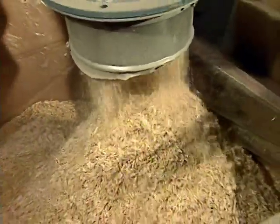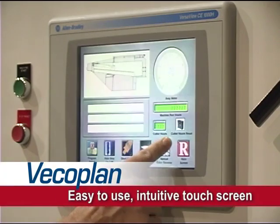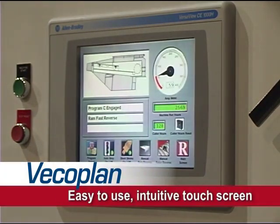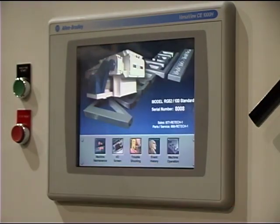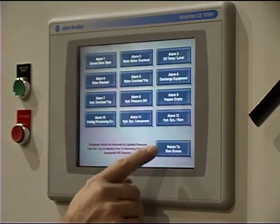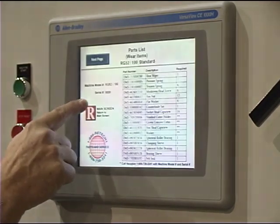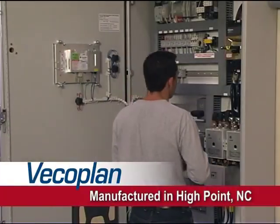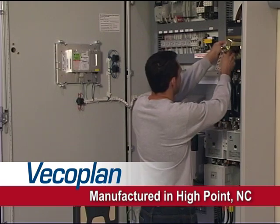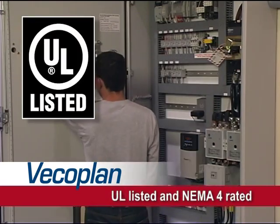It's fast, efficient, and operator friendly. An easy-to-use, intuitive touch screen controls and monitors machine operation and safety functions. It's solid state and filled with features such as operating manuals, troubleshooting guides, and part lists. These control panels are designed and manufactured exclusively in VECO Plan's High Point, North Carolina facility. They're UL listed and NEMA 4 rated.